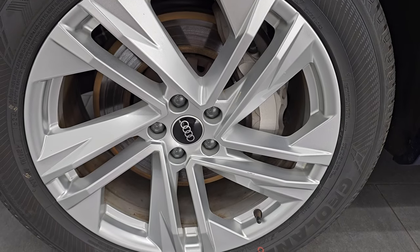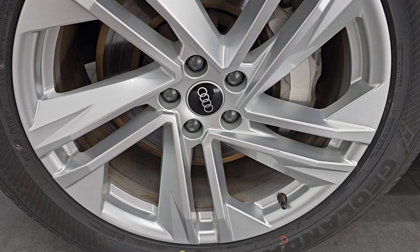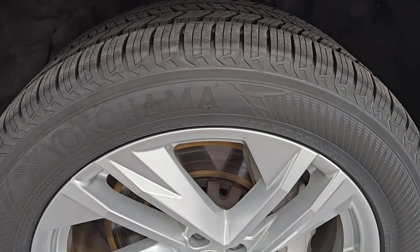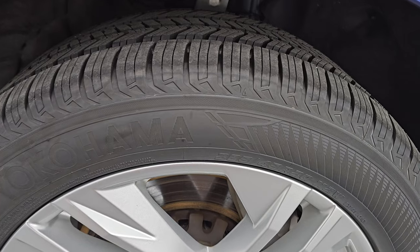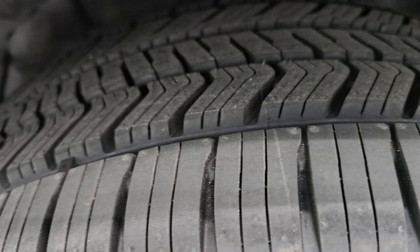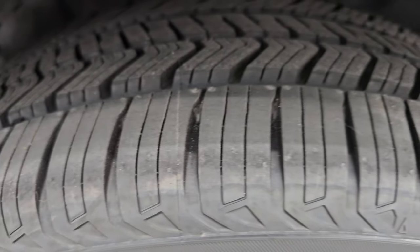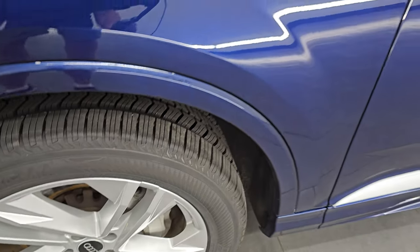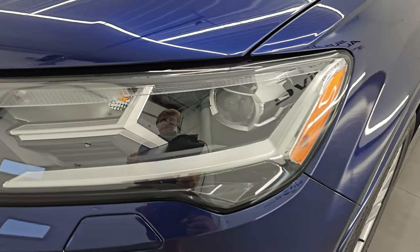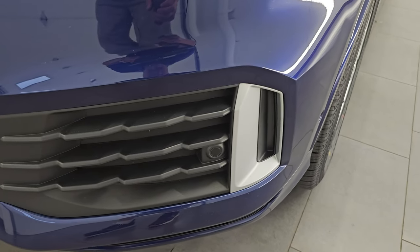The 20-inch wheel group was a thousand-dollar option in 2021. You get 20-inch painted silver alloy wheels with Yokohama Geolander XCV tires — 285/45R20s — and they are brand new; we put those on during the safety inspection. You can still see the little nubs on those tires. So four brand new tires on this vehicle. The front fender is in excellent condition — I didn't see any dents or dings. It does have LED headlamps and LED running lights, which I'll show at the end of the video.